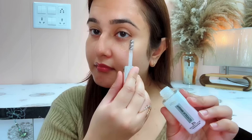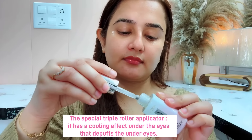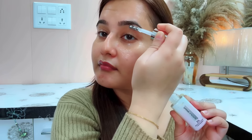What's the best thing in this serum? It's a special triple roller applicator — I really like it. It gives a cooling effect when you use it in the under-eye area. It de-puffs your under-eye area. Every day when I work, I end up with puffy eyes the next day. When I use the L'Oréal Paris Glycolic Bright Eye Serum two times, my eyes immediately and very quickly get de-puffed.